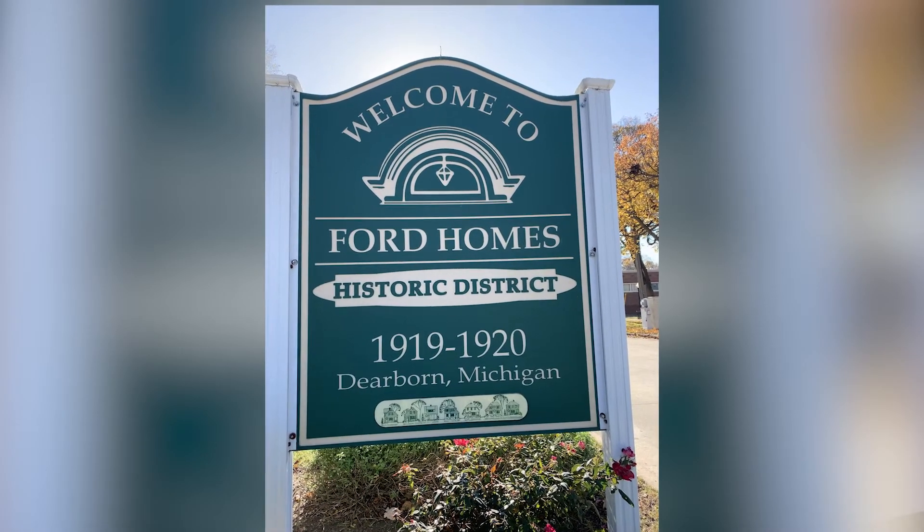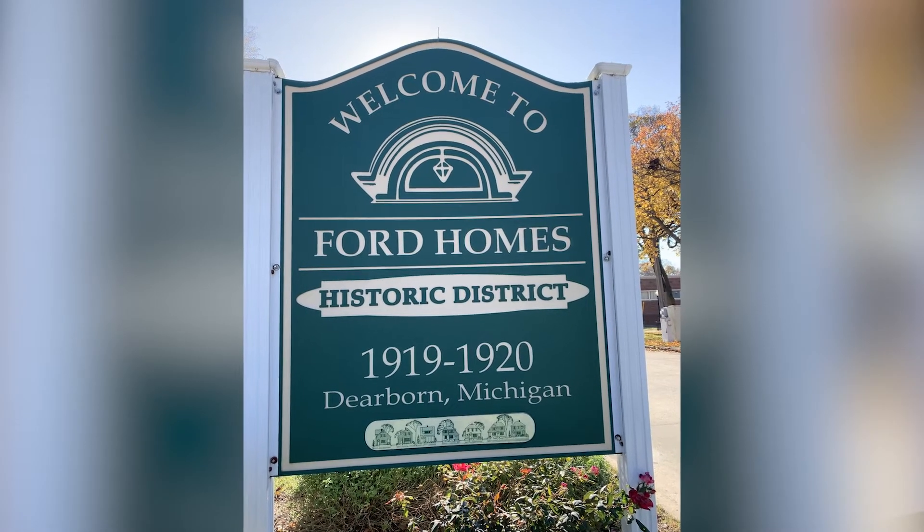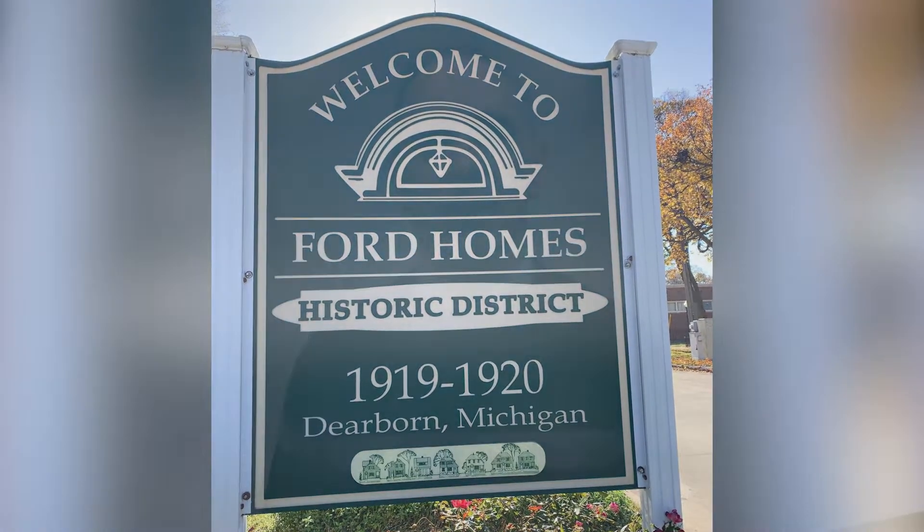Let's start at the beginning. Whose idea do you think it was to build these future historic homes? With the Ford name involved, you may think Henry, but it wasn't his idea. It was actually his wife Clara and his personal secretary Ernest Leibold who came up with the idea.